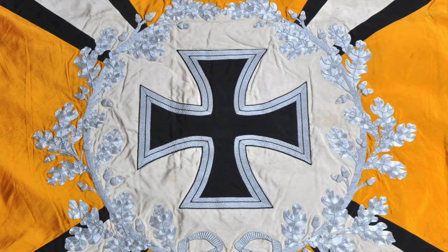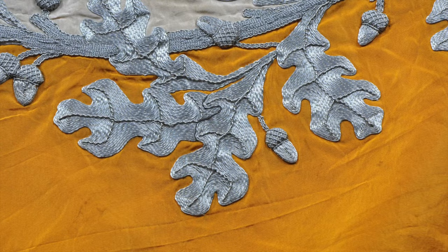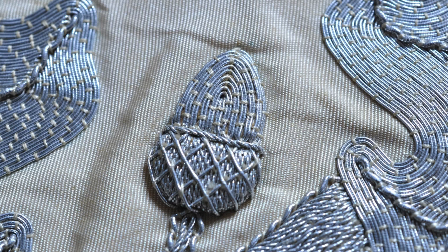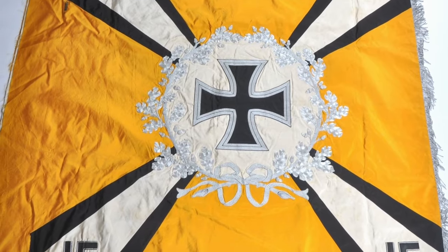We're also lucky enough to have a Luftwaffe Flight Section Regimental Standard. This is in superb condition, comes with the original streamers, and has really nice bullion work. All the colours remain bright, making it a really superb example. This is estimated at $22,000 to $28,000.